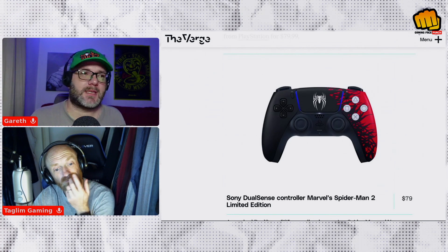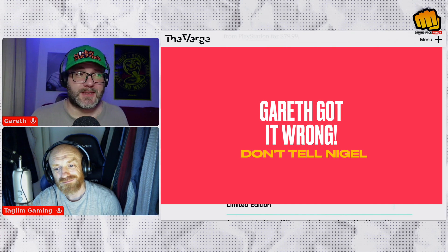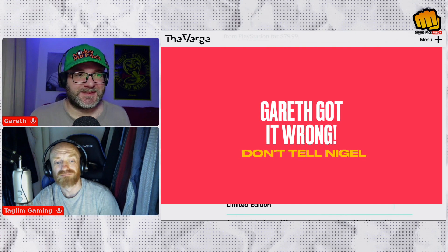I just want to point something out — you just offended a ton of comic book fans there because that's not the Spider-Man symbol, that's the Venom symbol. Oh, is it? That's Venom.